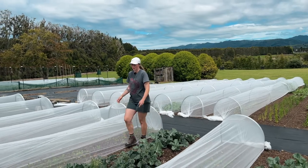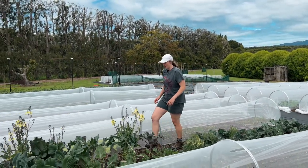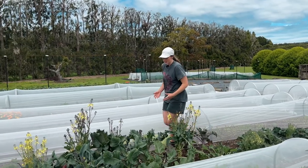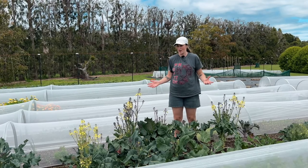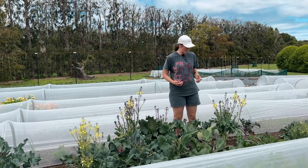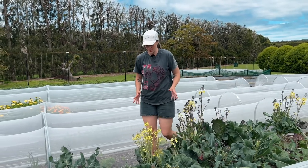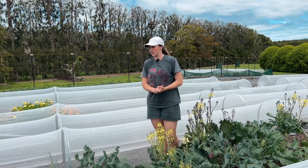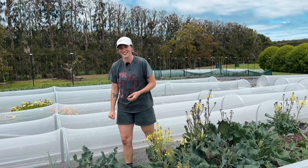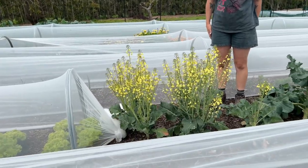This broccoli here we planted around mid-winter and now we are mid-spring. It produced a lot of broccoli but it's definitely got away on us — it shoots up in flowers really quickly, so I'm not totally sure what to do with it now. The bees are loving it though, so we might just leave it out for the bees a bit longer. Yeah, there's heaps of them in here — they are loving it!